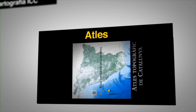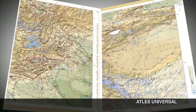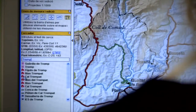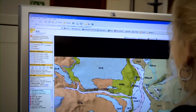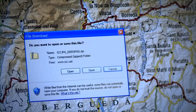L'Institut Cartogràfic de Catalunya també produeix atles tant generals com temàtics. Entre els generals, destaquen l'Atles Topogràfic de Catalunya 1:50.000 i l'Atles Universal. Tots els mapes tenen la corresponent versió digital. Al web de l'Institut Cartogràfic de Catalunya es poden consultar i descarregar les sèries i els projectes cartogràfics d'elaboració pròpia: cartografia bàsica, derivada i temàtica. La cartografia temàtica produïda en coedició amb altres organismes es troba consultable als respectius webs.